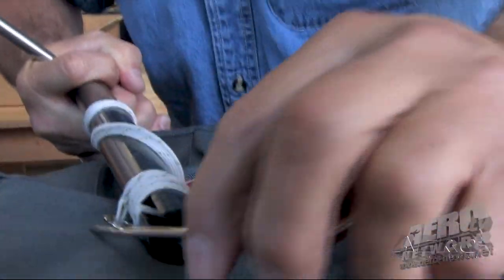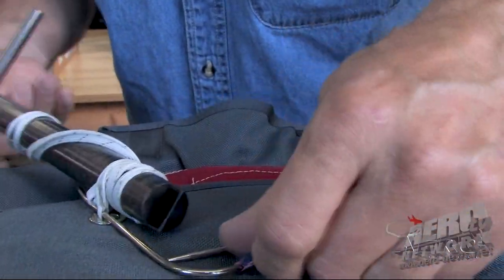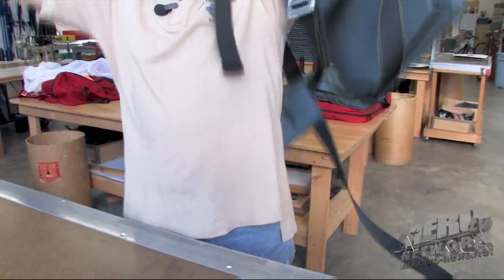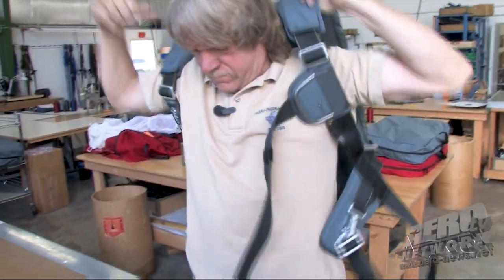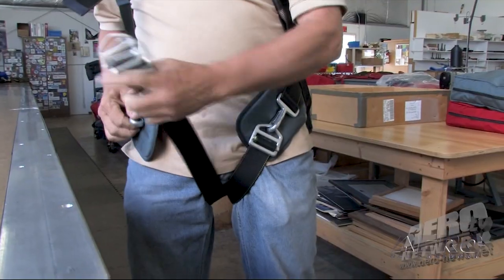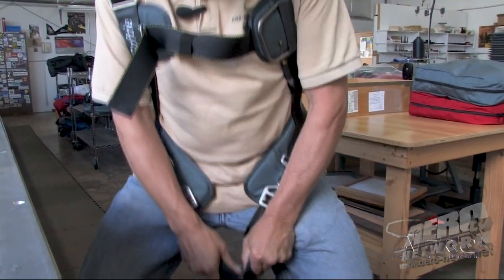I've done live test jumps on these things. After 30, 40 years of skydiving, it's just another day at the office. We stand behind our product 100% and you won't find a more comfortable, reliable rig on the market.